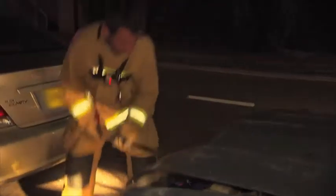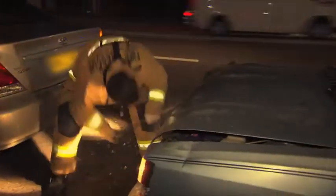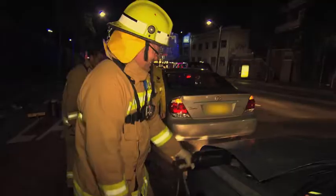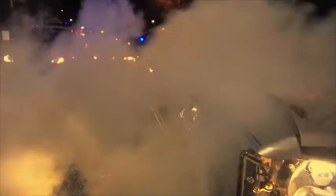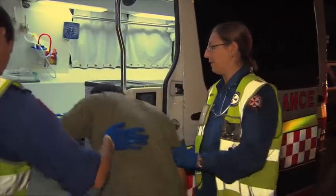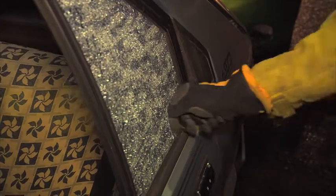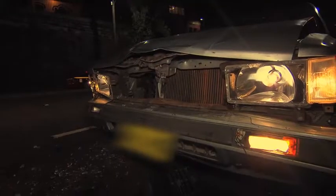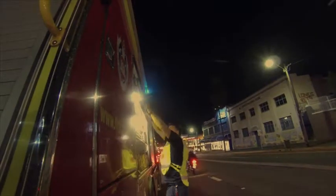Jimmy gets to work on the bonnet. Eventually the CO2 does the job. They break the window, give the owner his keys and he can go to hospital. A routine check-up gives the car owner the all clear, but his old Astra is not so lucky.